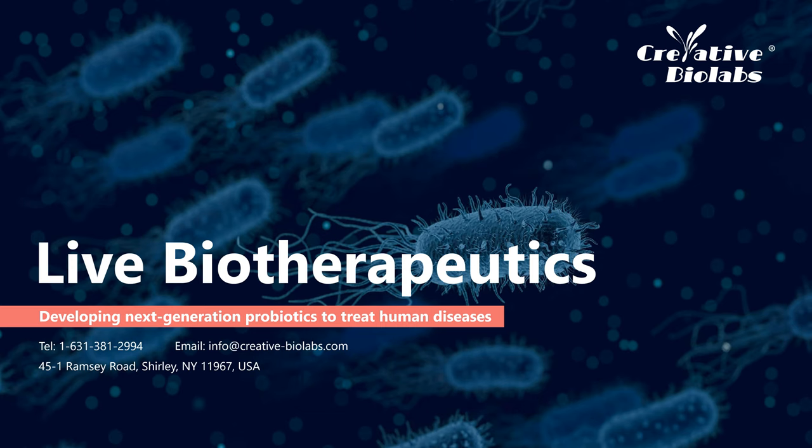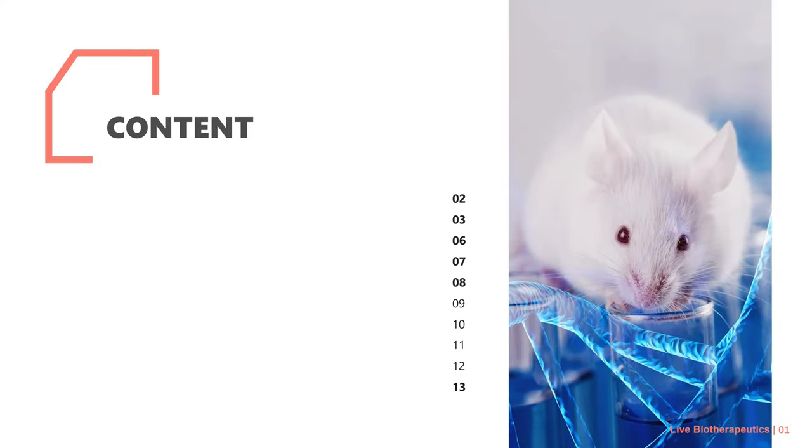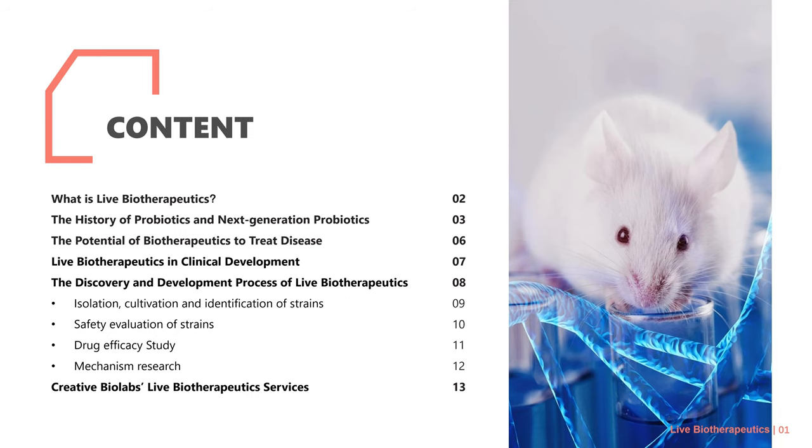Hello everyone, welcome to Creative Bio Labs. Today we are going to introduce live biotherapeutics — developing next generation probiotics to treat human diseases. We will discuss what live biotherapeutics are, the history of probiotics and next generation probiotics, and the potential of biotherapeutics to treat disease, live biotherapeutics in clinical development, their discovery and development process, and Creative Bio Labs' live biotherapeutics services.